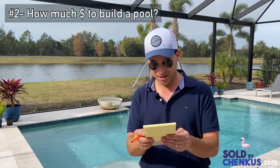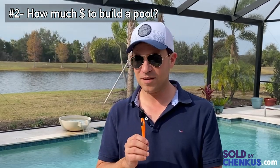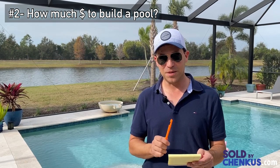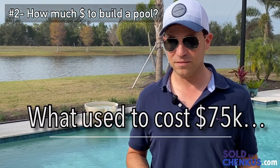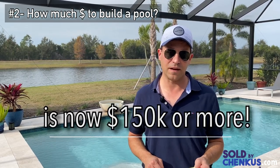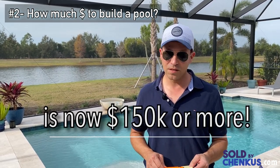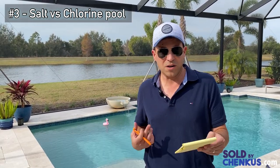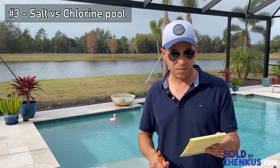Number two: how much does it cost to build a new pool? That has certainly changed in four years. The cost has doubled if not almost tripled. Something like this cost us around $75,000 — this is now a $150,000 to $175,000 pool, simply based on cost of materials and labor. Number three: salt water versus chlorine. I would stick with salt water. We love it — it makes it simple and the water feels nice. There's nothing wrong with a chlorine pool if that's what you want.